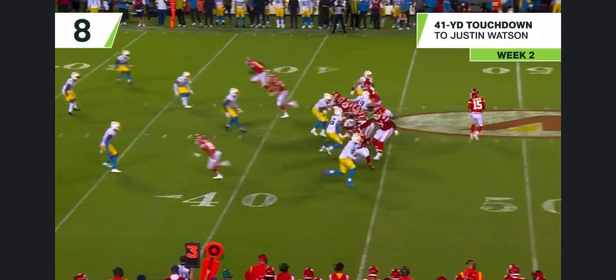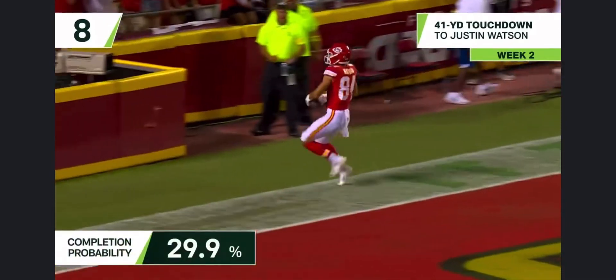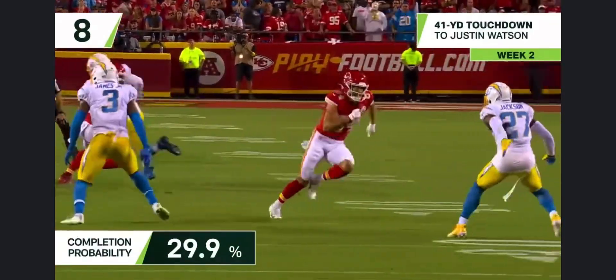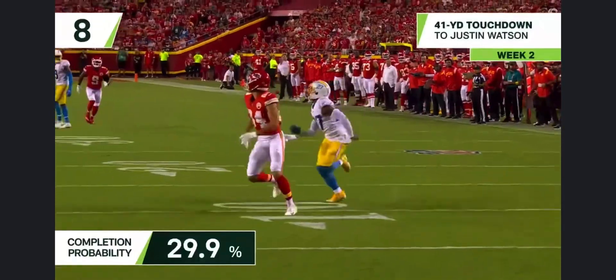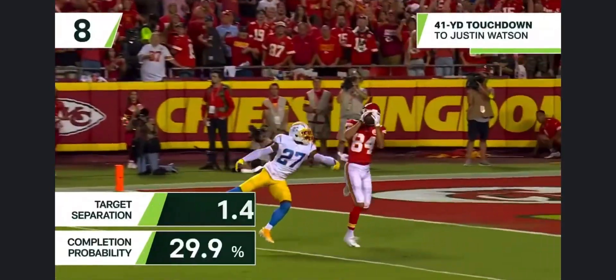Third and ten — this time they send an extra man. Mahomes gets it to the end zone, caught — Watson, touchdown! He's got great chemistry with Patrick Mahomes. The difference here is they allowed him to step up in the pocket. This is one-on-one — J.C. Jackson, the premier corner in the NFL, and it's a heck of a route to get him to turn.